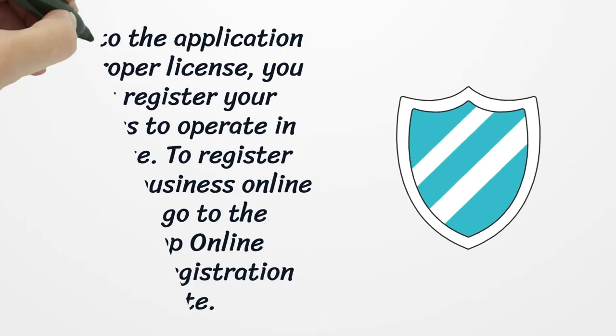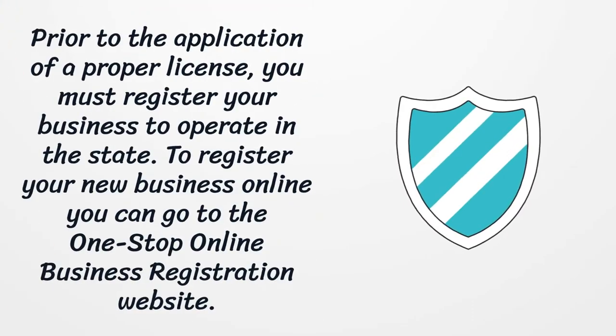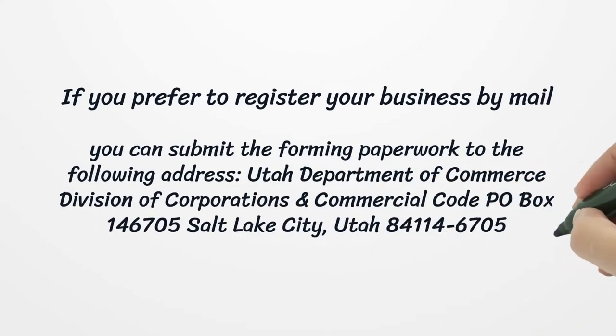Prior to the application of a proper license, you must register your business to operate in the state. To register your new business online, you can go to the One Stop Online Business Registration website. If you prefer to register your business by mail, you can submit the forming paperwork to: Utah Department of Commerce, Division of Corporations and Commercial Code, PO Box 146705, Salt Lake City, Utah 84114-6705.